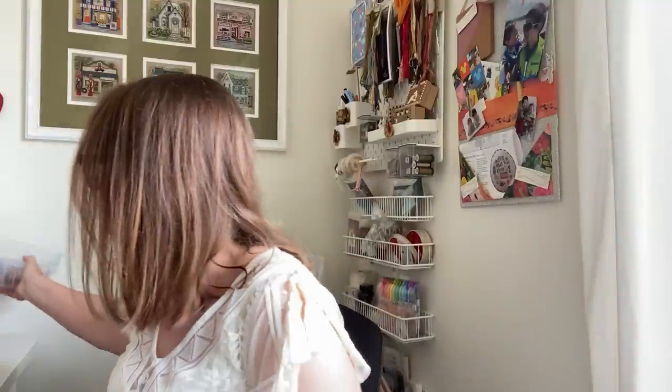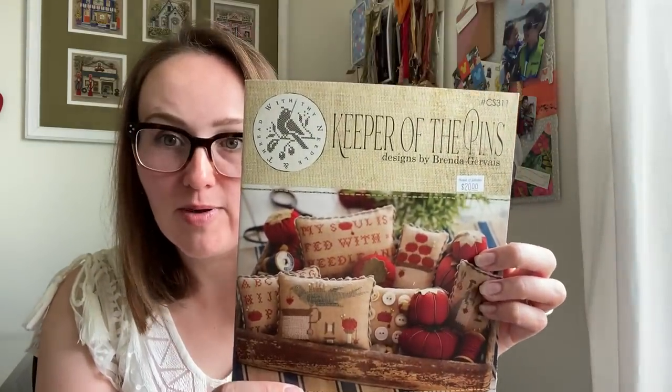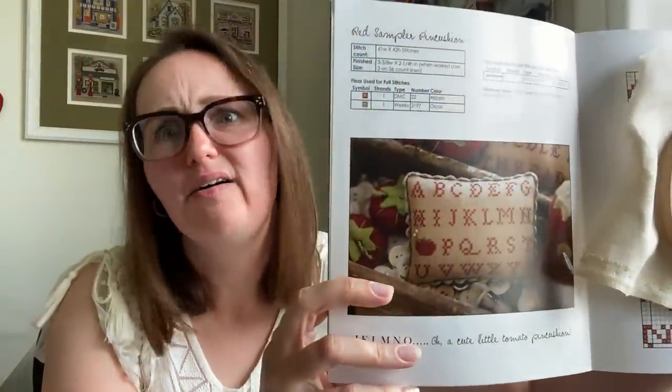I let Morris pick a 32-count linen, and he loves red — like, loves red. I asked, do you want like a red red, or a cherry red, or a burgundy? He said, let me see your reds, and he rifled through and went with 817. He was saying he wanted to learn to stitch on linen and he liked what I was doing with Elizabeth Wood. He said, I would like to do a red one with letters too. I said, well, have I got the pattern for you! I pulled out Keeper of the Pins because I knew there was a little pillow in there that was just the alphabet. I said, what about this one? He loved it.